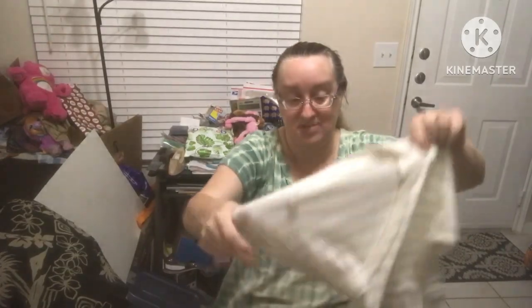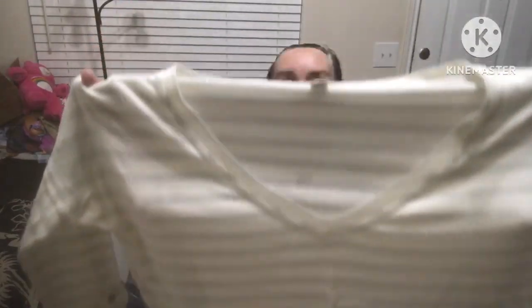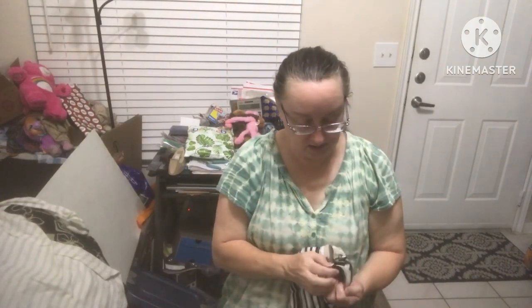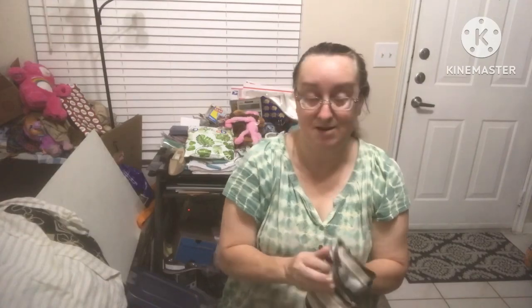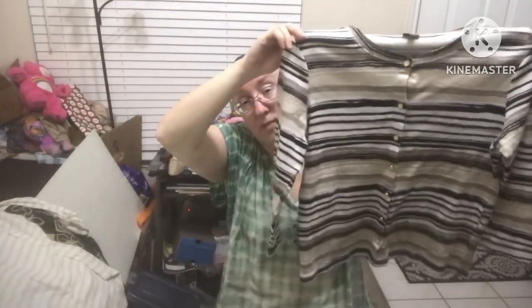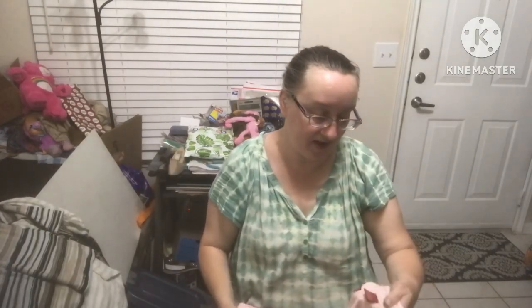Banana Republic size medium — it's a white and gray striped pullover, pretty quarter length, but that gray has silver sparkles. If you see Banana Republic, it's something you always want to pick up. Raffaella size medium — ladies button-up top, I love those stripes.